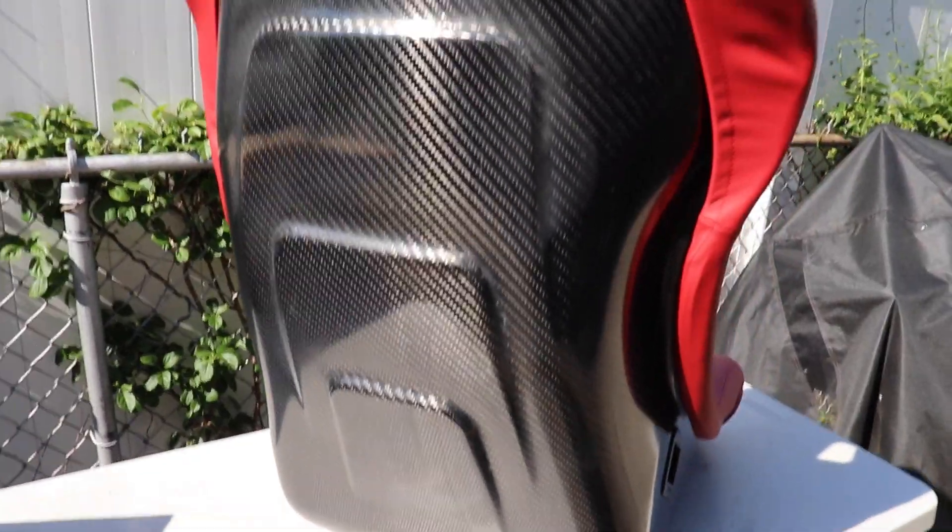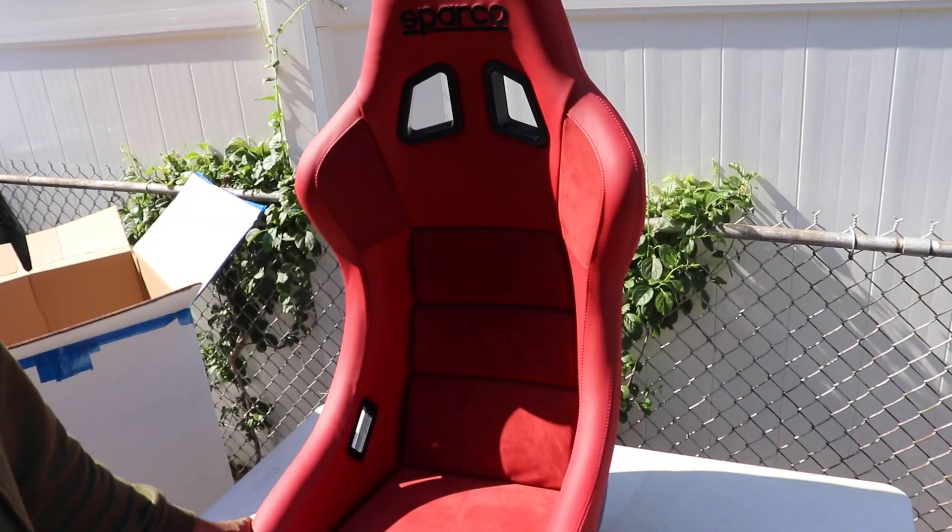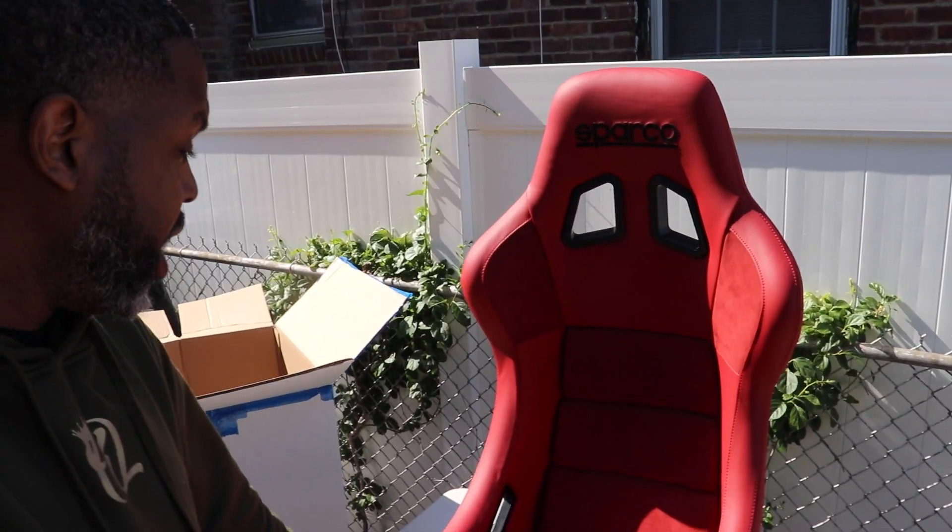Carbon backs! Oh man, this looks so good. Sparco doesn't have this in their line, so I'm the first one with this. I'm hearing talks that they want to do a whole new line because the headquarters in Italy really liked how these came out. So far these are the only ones out here — red leather on the carbon backs with the red Alcantara centers. I'm hyped.